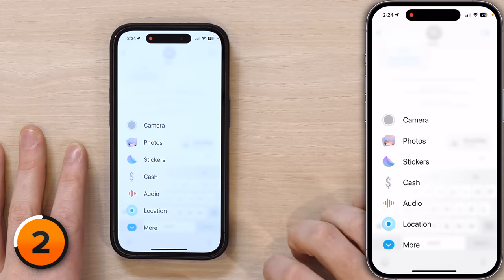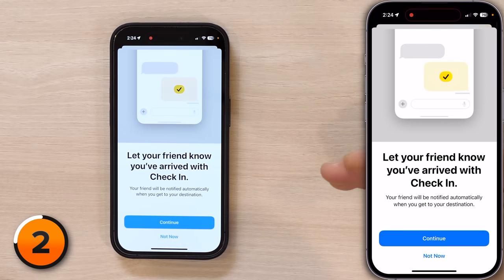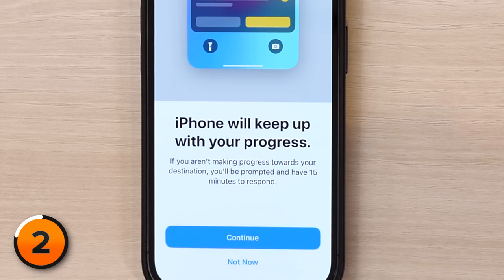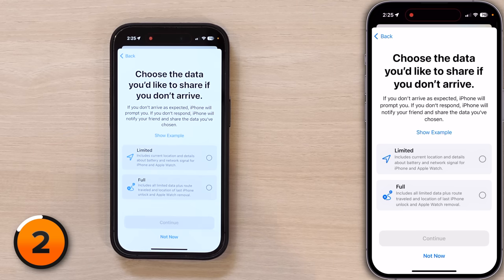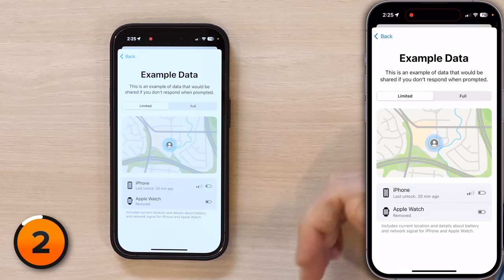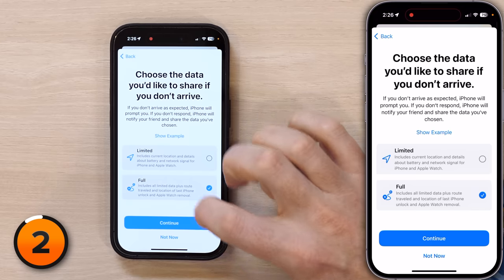Here's how it works. Tap the plus button in the Messages app, then tap More, and you'll find the new Check In app. Your friend will be notified automatically when you get to your destination. iPhone will keep up with your progress — if you aren't making progress toward your destination, you'll be prompted and have 15 minutes to respond. Choose the data you'd like to share if you don't arrive. If it's limited, they'll see that your iPhone is here. If it's full, they'll see the whole route. I'll tap Full because I want David to see everything.